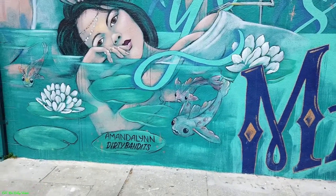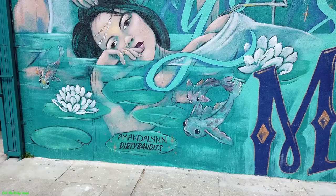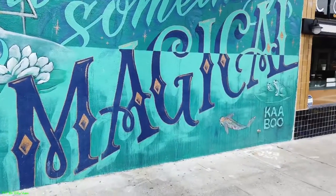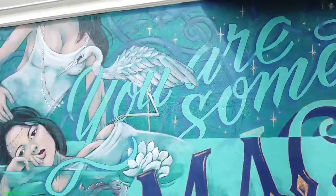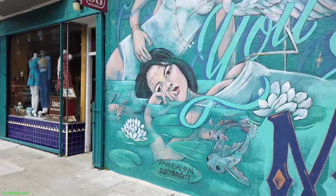This is on the corner of Guerrero and 19th, and there's two murals here. We'll talk about this one just real quick. You can see the designs of the frogs right over there — nice wall of mural.